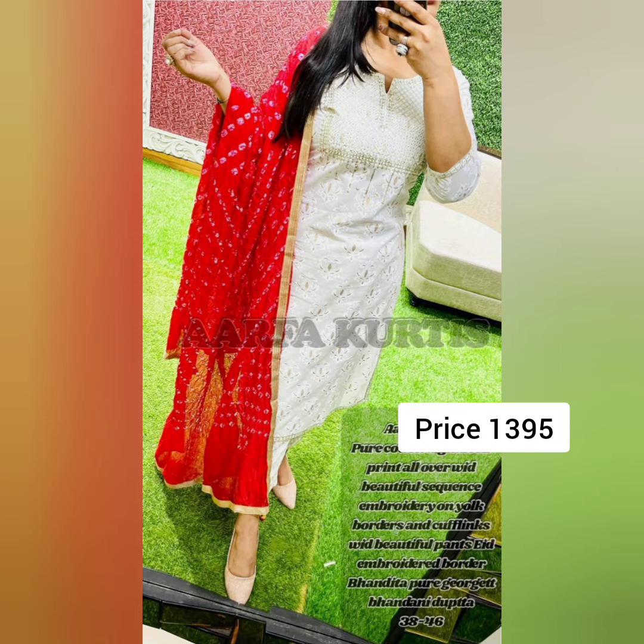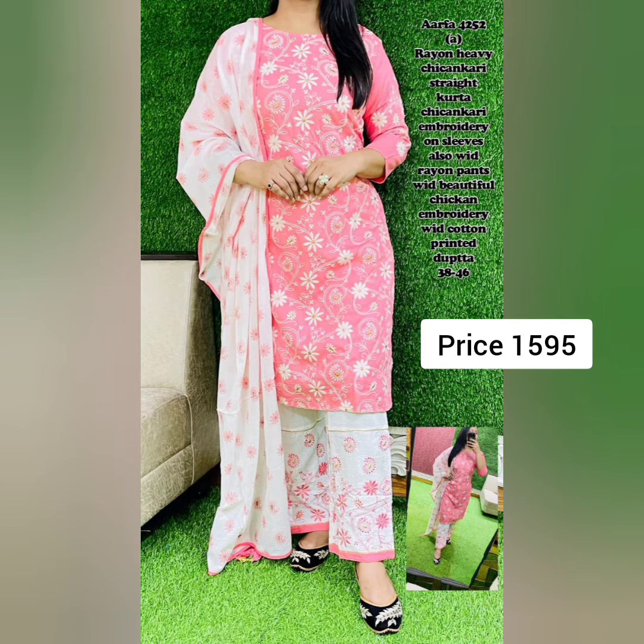Next is an amazing pure cotton digital foil print, all over, with beautiful sequined embroidery on the yoke, borders, and cuffs, with beautiful pants with embroidery border. It has a pure georgette bandhani dupatta. Sizes are 38 to 46.